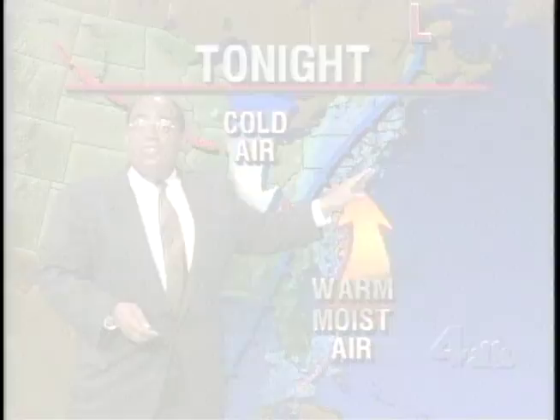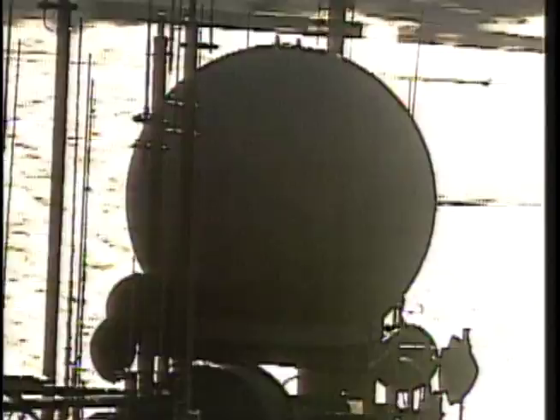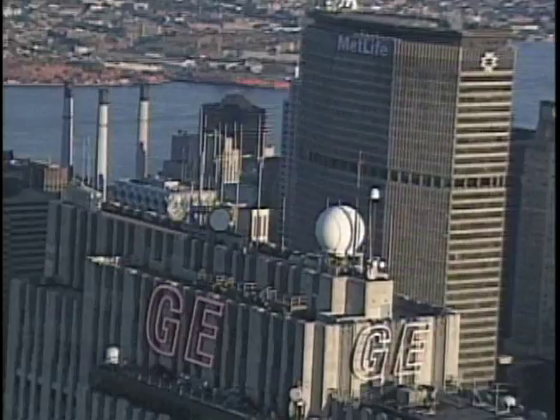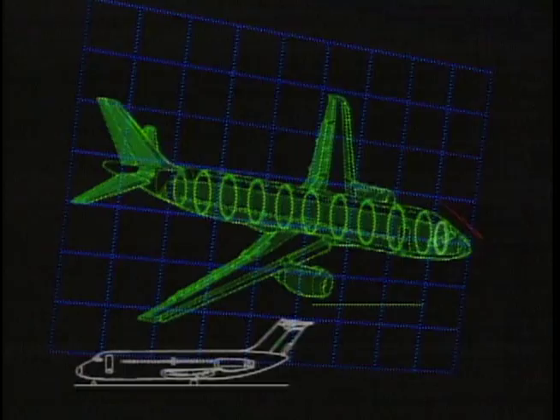Heavy thunderstorms in the next few hours. We can look inside the storm and actually see the motion. The most powerful radar in the world. Now with pinpoint accuracy down to one square block. Doppler 4000 gives us the most powerful television tool that any television station has ever had. Three-quarter inch hail. Plus, Doppler 4000's enormous power can detect dangerous weather conditions at all three metro airports, detecting wind shear and turbulence.